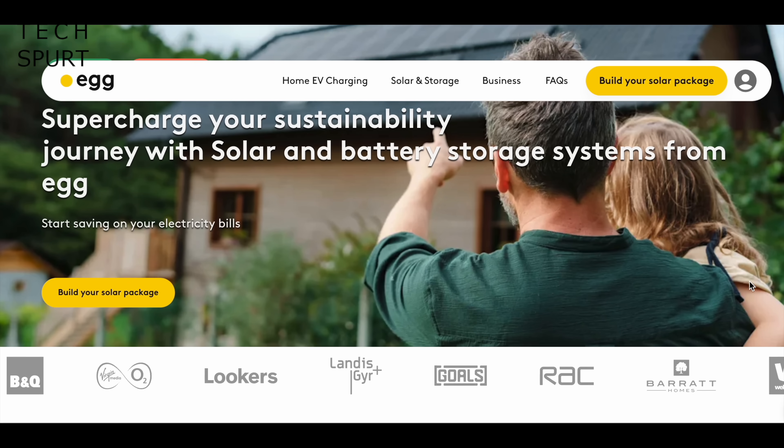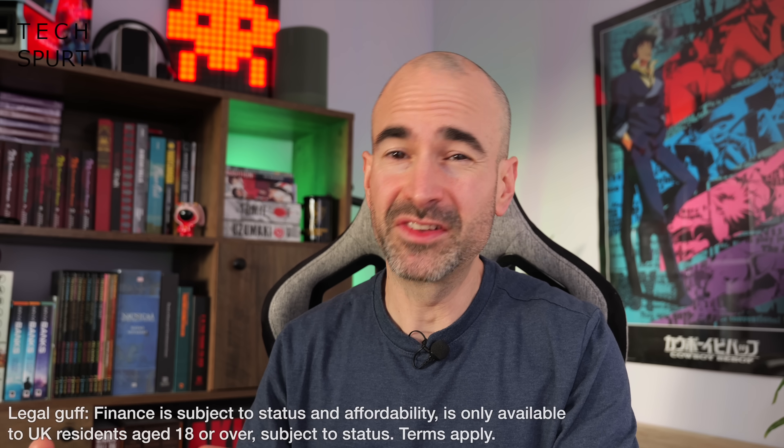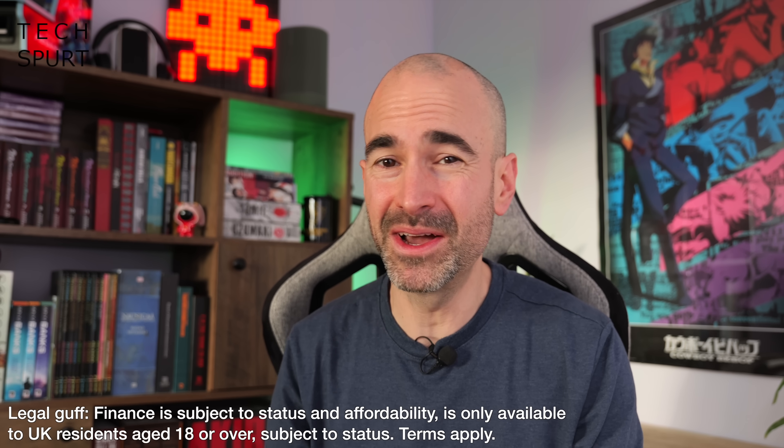The company that's installed my solar panels is called Egg. It's a renewable energy brand which launched originally as Phoenix Works over a decade ago and then rebranded as Egg three years ago when it became part of Liberty Global, the major stakeholder in O2 and Virgin Media here in the UK. Egg's solar panel offering allows you to spread the cost of the setup, the installation and all of the tech involved over 5, 10 or 15 years at 10.9% APR and bugger-all deposit required, so you don't need to scrape together thousands of pounds before you can get these things on your roof and actually start saving money.